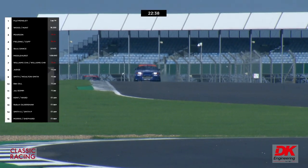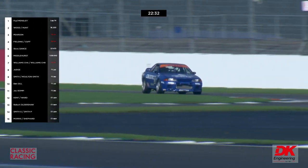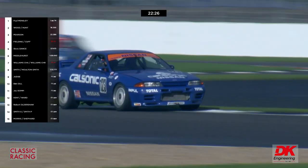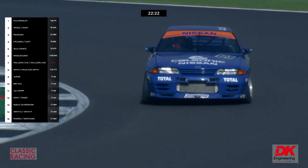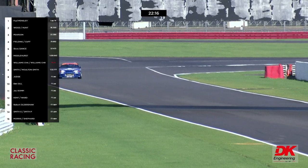Running in third place, Gary Pearson could be caught by David Cuff in the number eight BMW. Freddie Hunt's last time around was a second quicker than Paul Mensley — do we have a chase on our hands like we had yesterday?